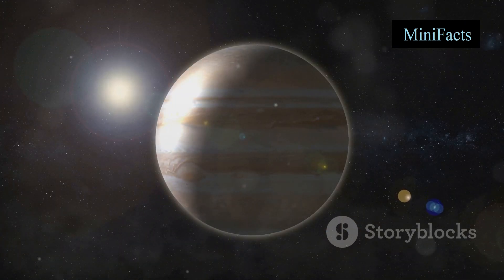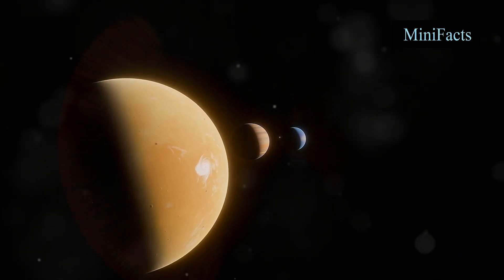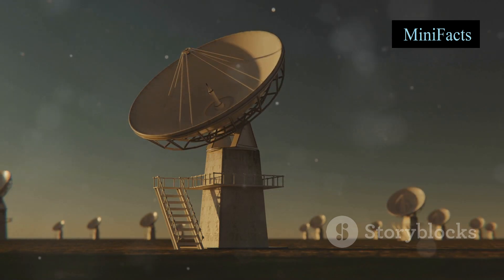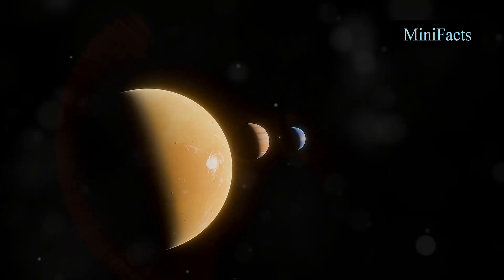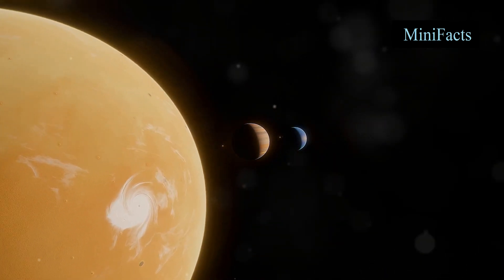Another fascinating technique is the radial velocity method. When a planet orbits a star, it causes the star to wobble slightly. This wobble affects the star's light spectrum, shifting it back and forth. By monitoring these shifts, scientists can deduce the planet's mass and orbit.